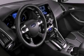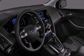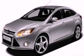Also included are a four-wheel independent suspension, a security system, dusk-sensing headlights, a CD player, and fog lamps.